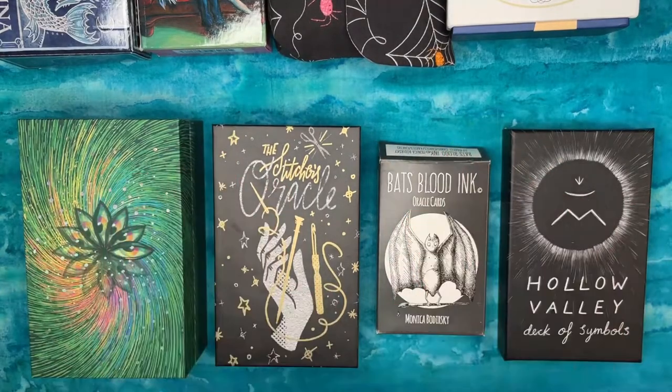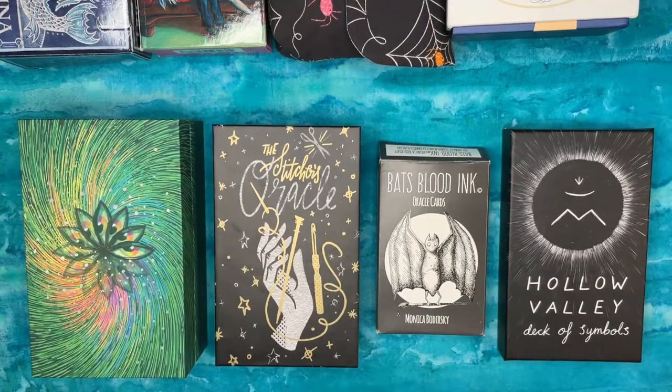Hello everybody and welcome back to Water Child Tarot, my name is Sarah. It's been a little while — October turned into an insanely crazy month with lots to do. It didn't afford me a lot of time to sit down and make videos, but here we are. We're going to talk about oracle decks today, something I don't spend a lot of time on on this channel.